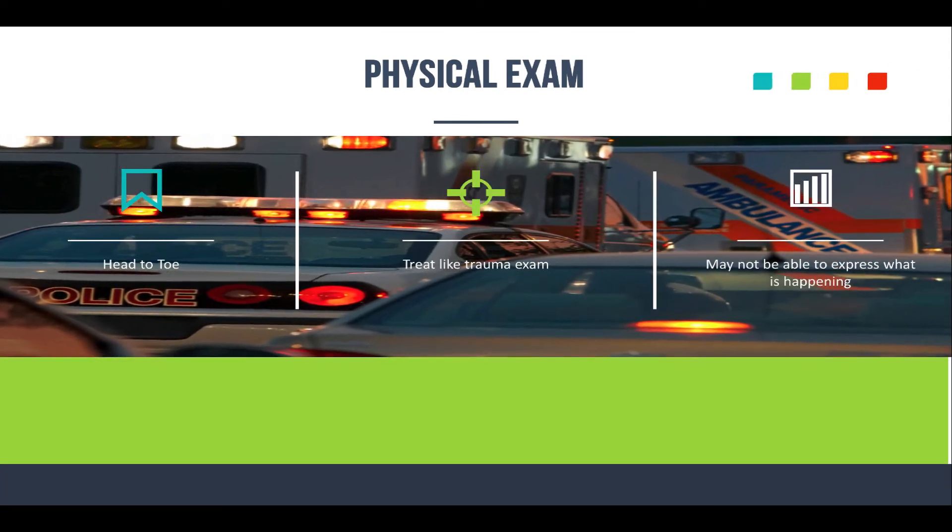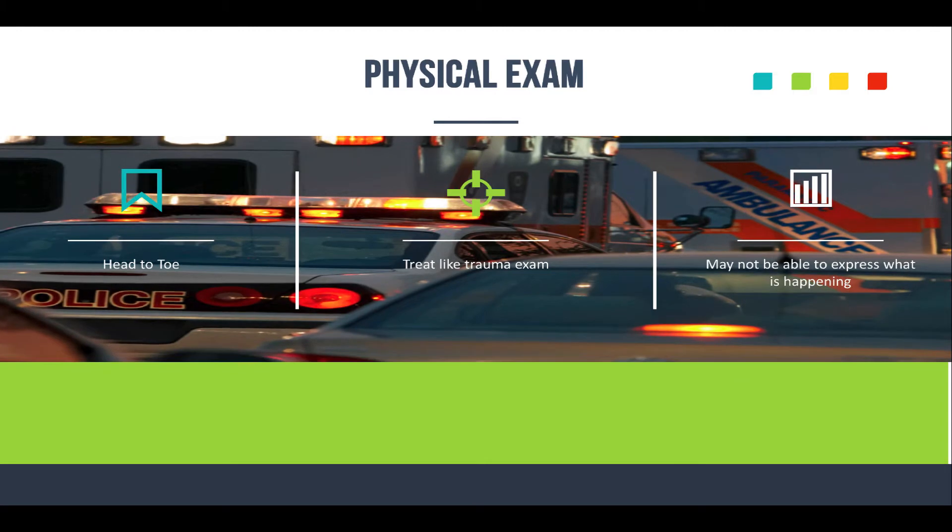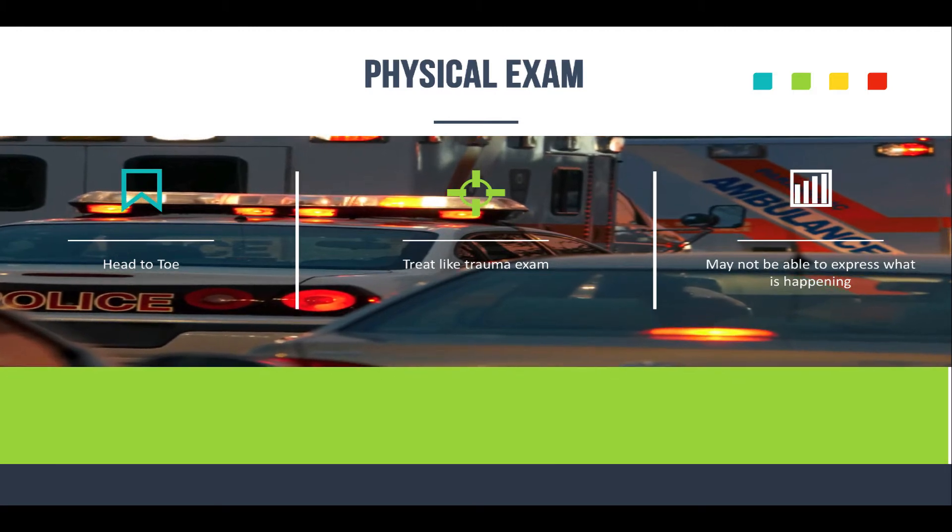We ended last time with the general assessment, but now I want to talk about the physical exam. Elderly patients are a little trickier. You should treat them like a trauma exam if possible, because they might not know or be able to tell you what's going on with them — especially patients who have severe dementia or Alzheimer's. Do your complete head-to-toe on these patients.